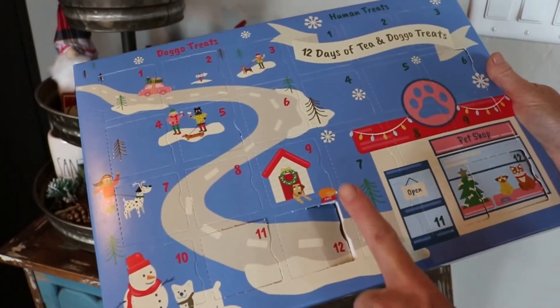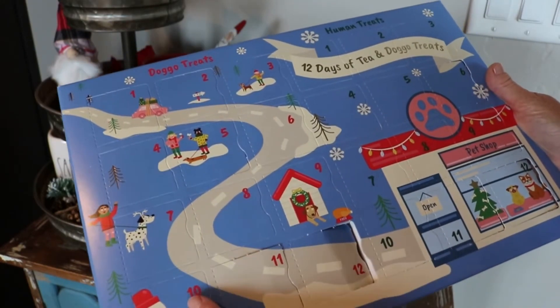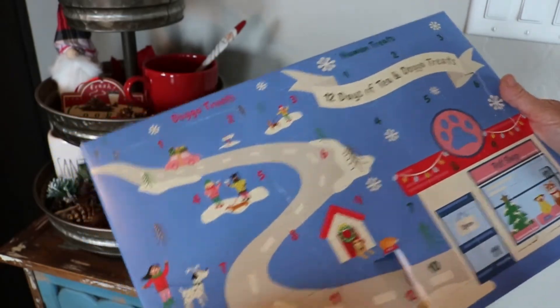I am working backwards — I started on number 12 and then yesterday was 11. Today is 10, so that means we have 10 days left till Christmas. I'll go ahead and open up the dog one first.